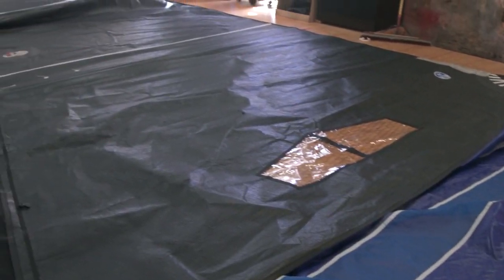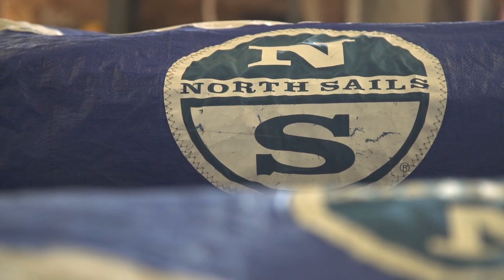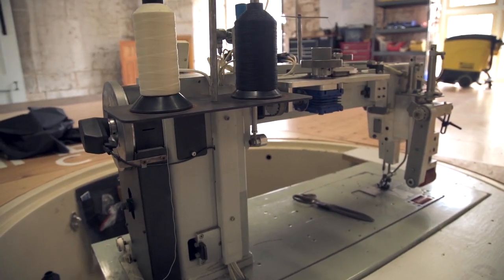This is the Oracle Team USA loft. Traditionally in the America's Cup team, this is where you build all the sails. Now that the sails are one design, we buy them all completed from North Sails. And this is where they do all the service work on the sails and any work that needs to be done on anything cloth related on the boat.